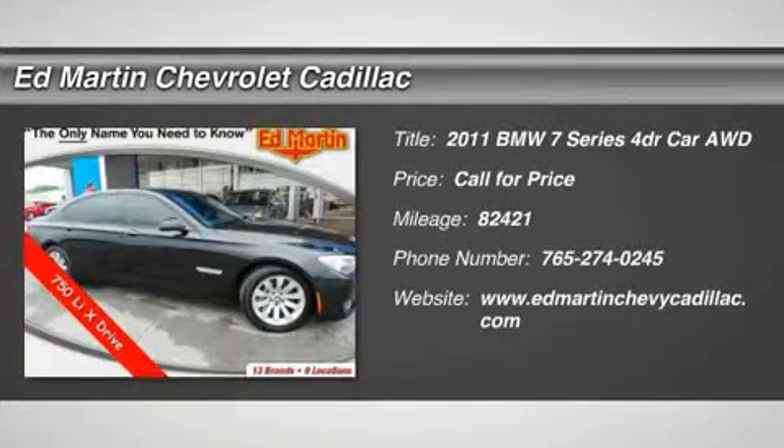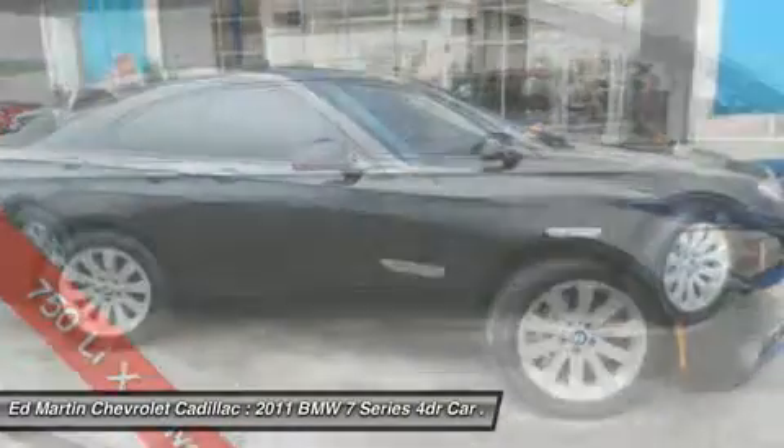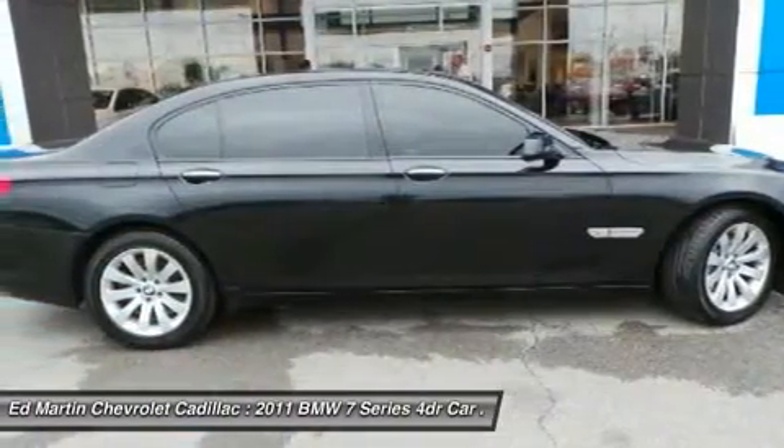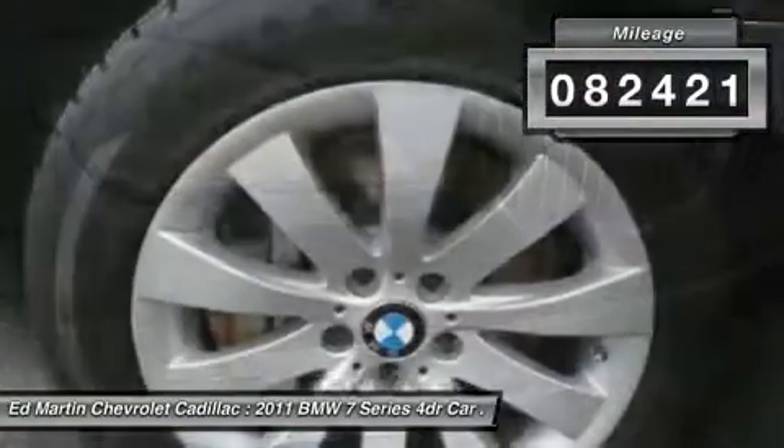The 2011 7 Series. The BMW 7 Series is the BMW 4Runner. This full-size sedan has always represented the top of luxury and technology. This vehicle has less than 85,000 miles.